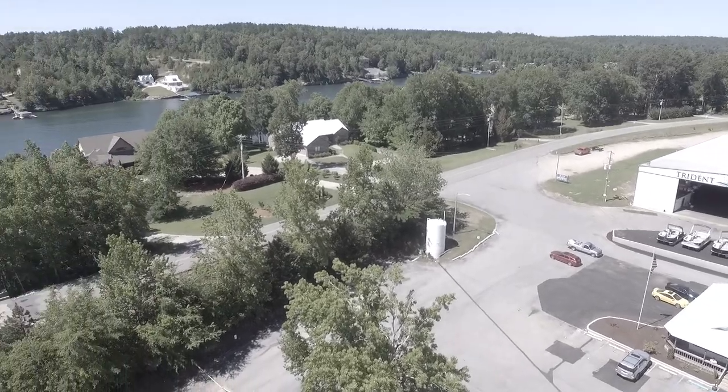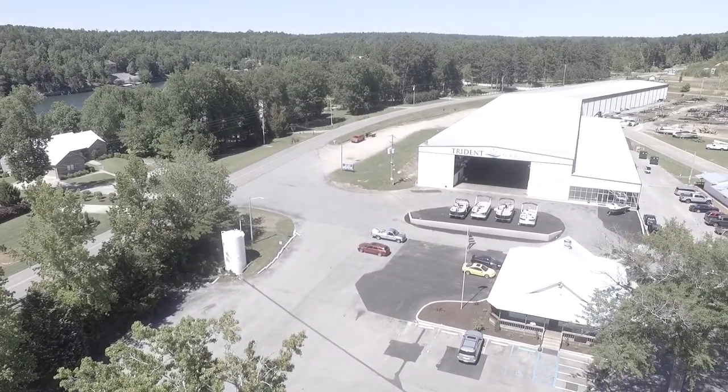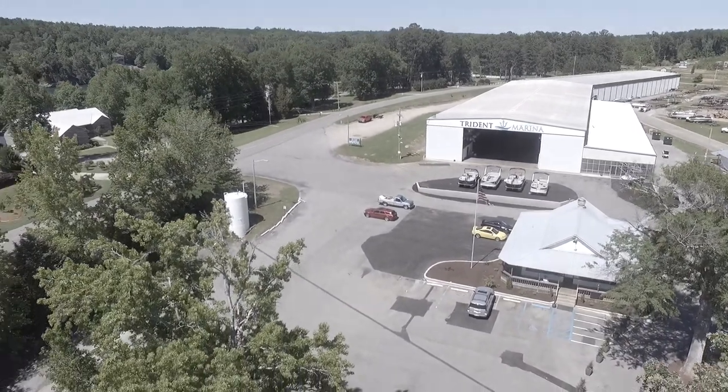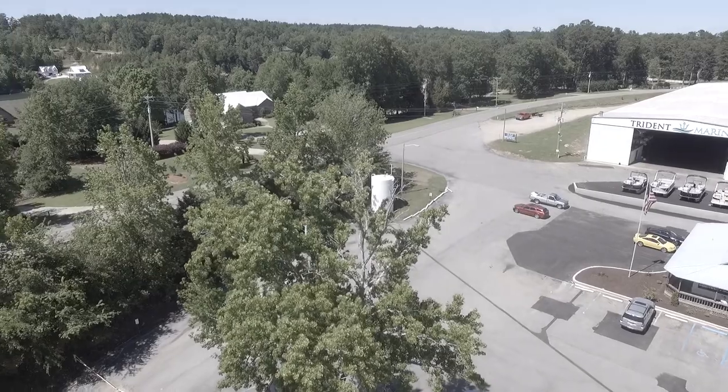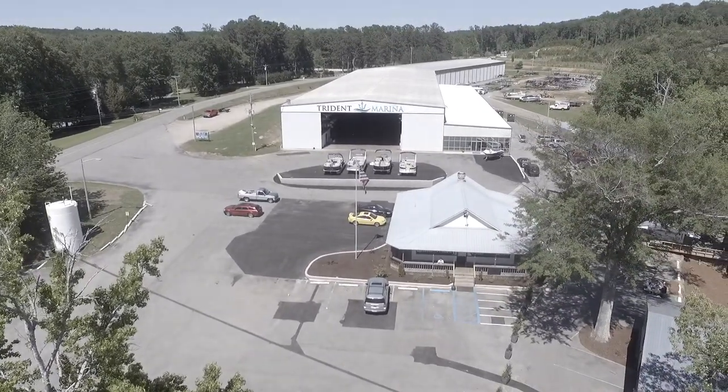Back to the marina now, going to land in a minute. There's the restaurant again on the right, near the bottom. We have a gentleman sitting out on the porch enjoying the sunshine — it's not a terribly hot day so it feels good.